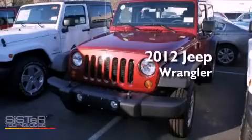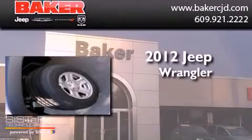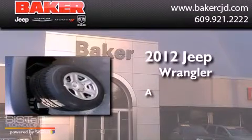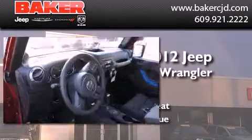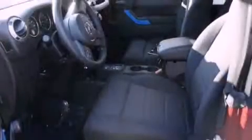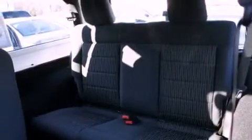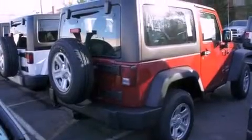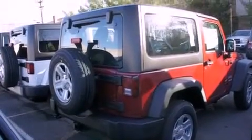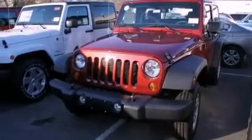This is a brand new 2012 Jeep Wrangler. Features include a low tire pressure indicator, traction control and stability control systems, cruise control, a CD player, an engine immobilizer theft deterrent system, a passenger side vanity mirror, a passenger side airbag, and fog lamps.